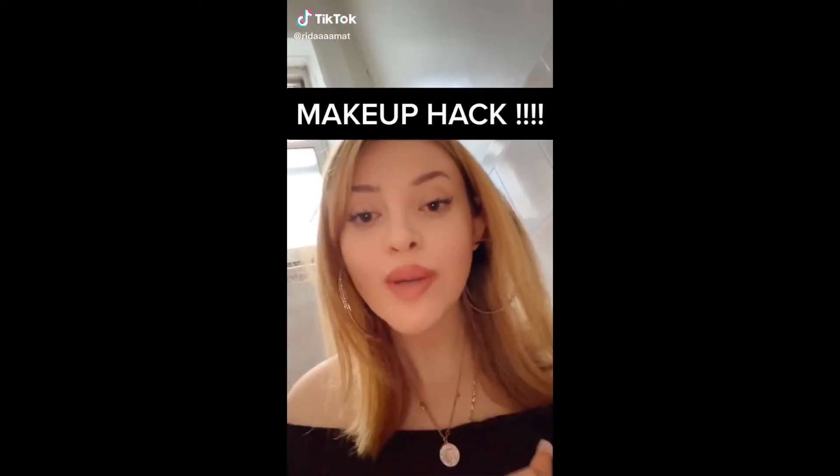So right now I just went ahead and put my serum on and pretty much did all my skincare, but I left out my moisturizer. This is a really good trick for those that are really oily and want their makeup to stay on a little bit longer. I found this makeup hack on TikTok — I'll probably put it right here so you guys can see it.